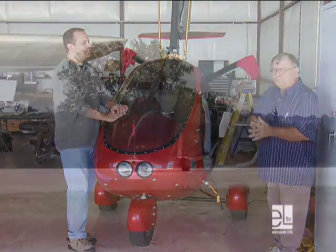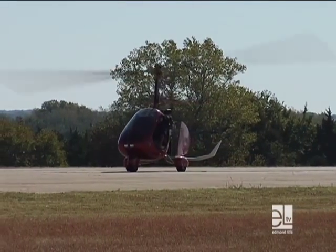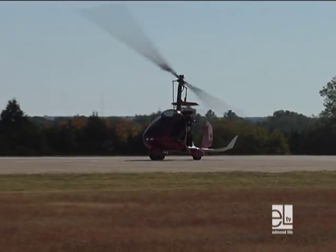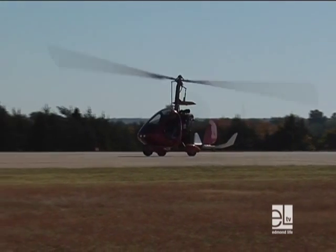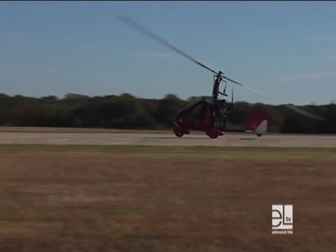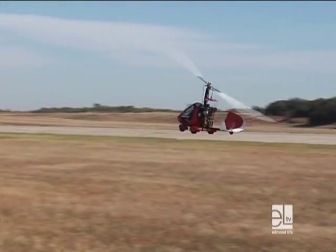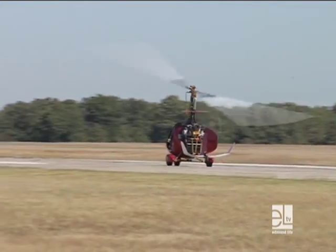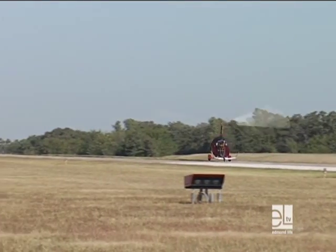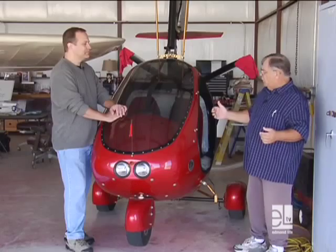The aircraft itself has limited applicability from the standpoint of serving a practical purpose, so this is really kind of a hobby for the most part. However, they're used quite extensively in Australia for herding cattle. And in Canada, they have been used for aerial spray applications. Here it would be a little difficult because our regulations governing experimental aircraft are substantially different.